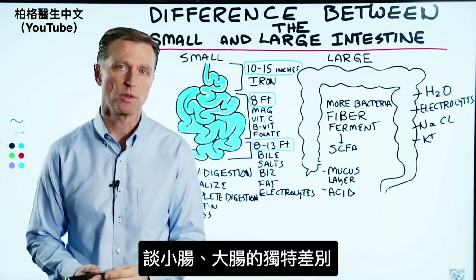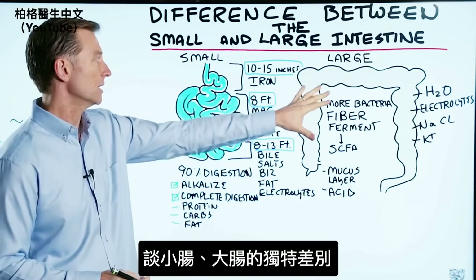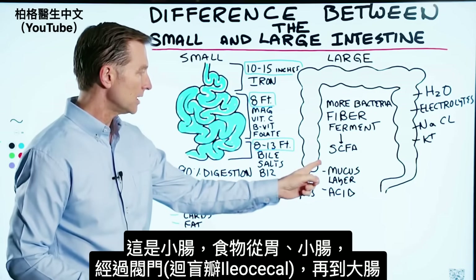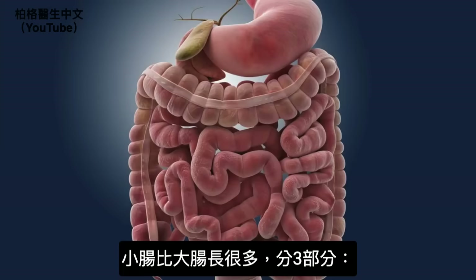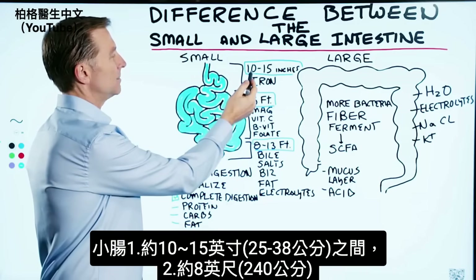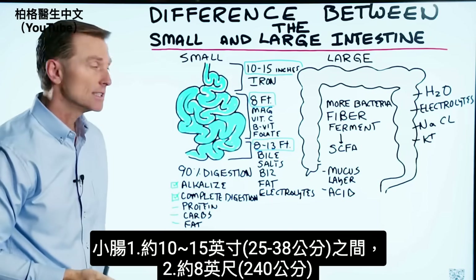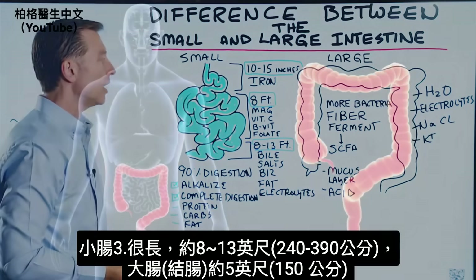Let's talk about the unique difference between the small intestine and the large intestine or colon. The small intestine connects to the stomach, then through a valve — the ileocecal valve — and then food goes through the large intestine. The small intestine is quite long with three parts: the first is about 10 to 15 inches, the next is about eight feet, and the last part is between eight and thirteen feet. The colon or large intestine is about five feet.